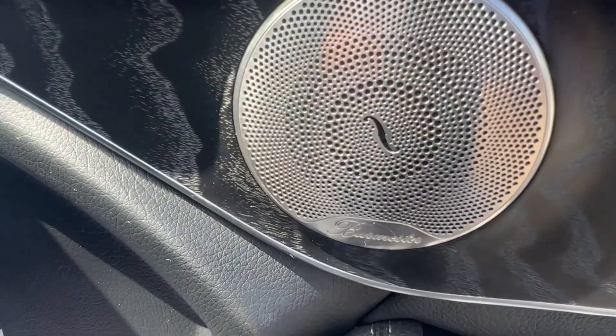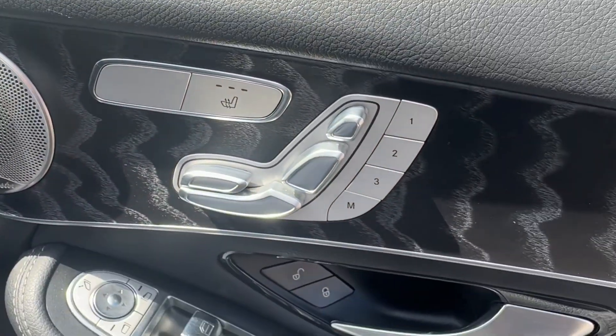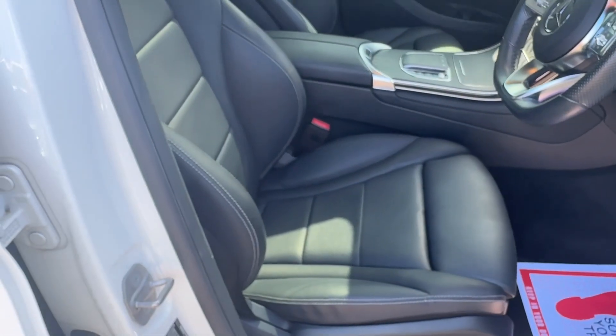It does have Burmester. It also has heated seats and memory seats. Really nice finish on the interior, and have a look at these beautiful wrap-around seats.